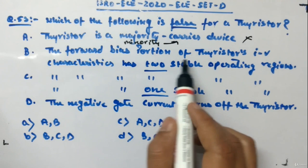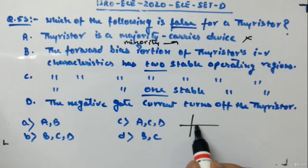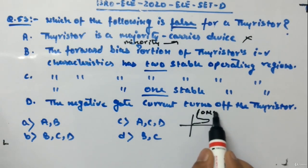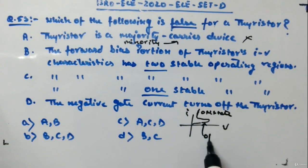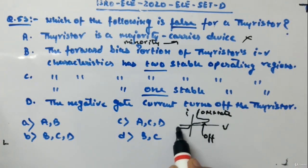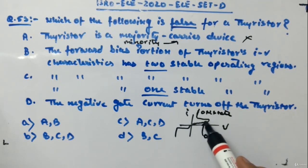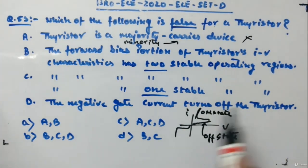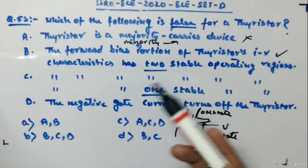Statement B says the forward bias portion of the thyristor's IV characteristics has two stable operating regions. Looking at the IV characteristics, it goes like this — on the I-V graph, there is an on-state and an off-state, giving two stable regions. So Statement B is true.